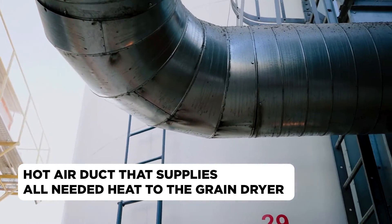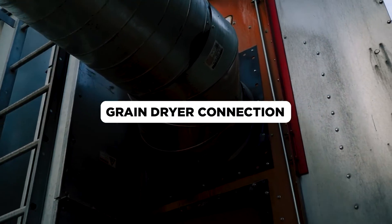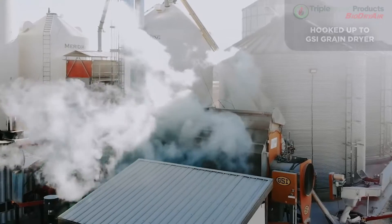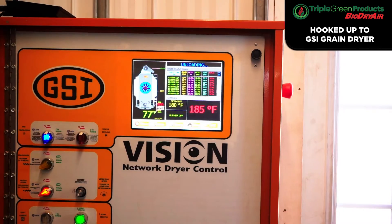The Biodry Air offers many different sizes ranging from 3 million BTU to 20 million BTU for the larger commercial grain dryers. If you require greater than 20 million BTU, we can use multiple units to accomplish this.